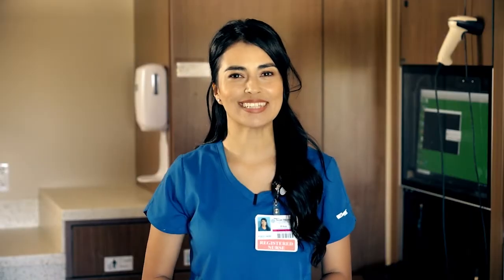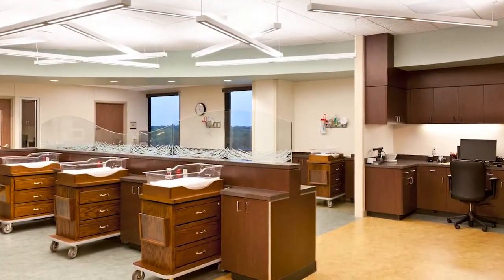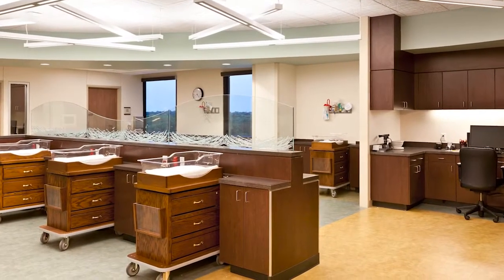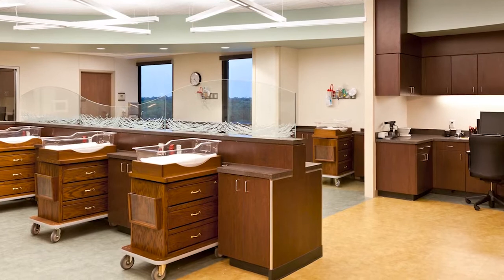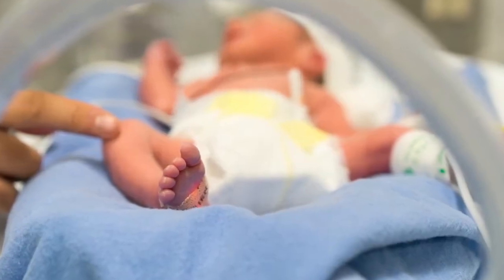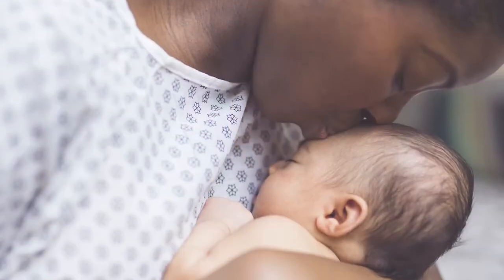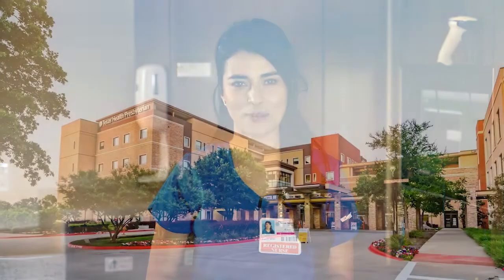Texas Health Presbyterian Hospital is a 98-bed technology-based hospital located in the heart of Flower Mound, Texas. The sophisticated, comfort-based facility includes an advanced Level 2 maternity and NICU unit for at-risk babies and has been voted best place to have a baby on numerous occasions. This virtual tour of the Women's Services Division is intended to guide you through the process and set expectations of having a baby at Texas Health Flower Mound.